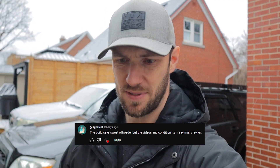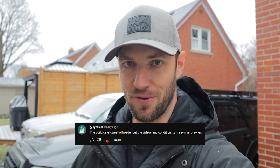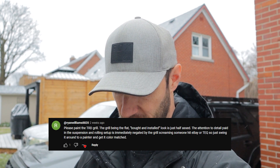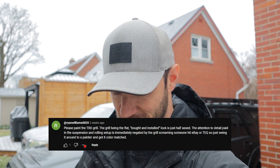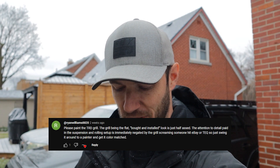Tipsicle says 'the build says sweet off-roader but the videos and conditions say it's a mall crawler.' I'm noticing a bit of a theme here, guys. Ryan Williams 8820 says 'please paint the TRD grill — the flat bought-and-installed look is just half the attention to detail paid in the suspension and rolling setup, immediately negated by this grill screaming someone hit eBay.' Just swing it around to a painter and get it color matched. What are you, new here?